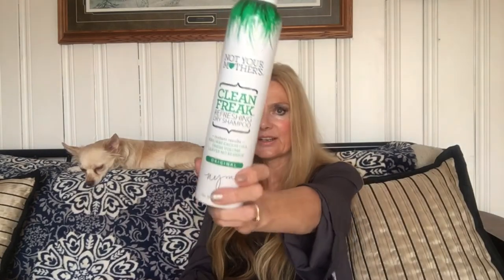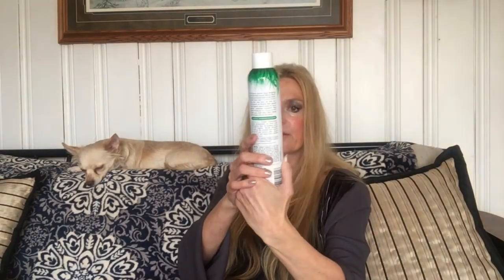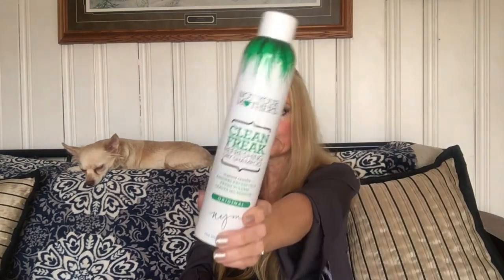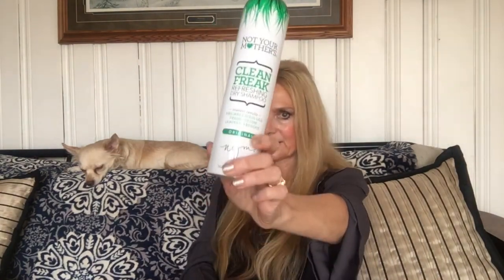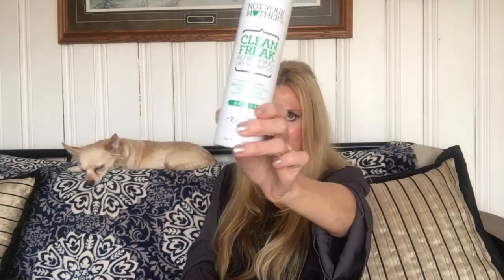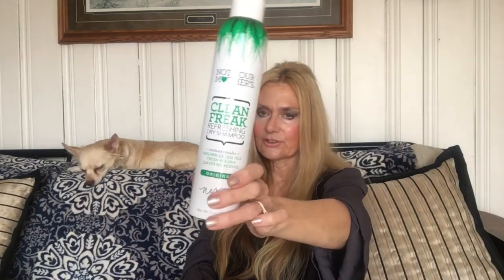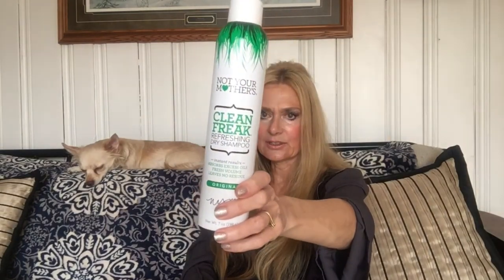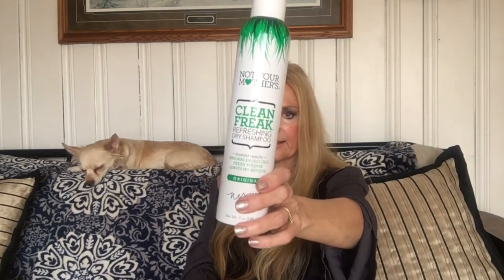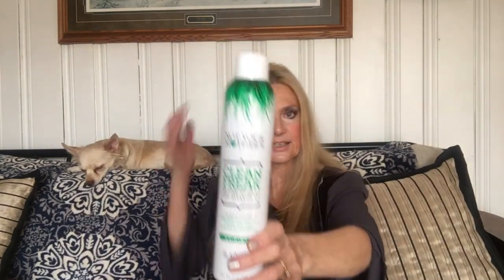I make my own dry shampoo and I have a video on it, but I've also been using this one when I don't have time to make it — it's 'Not Your Mother's Clean Freak Refreshing Dry Shampoo.' Especially in the winter, sometimes you don't wash your hair as much but you want to freshen it up. Mine takes so long to dry so I don't wash it every day. This gets rid of oils at the roots so you can style your hair.